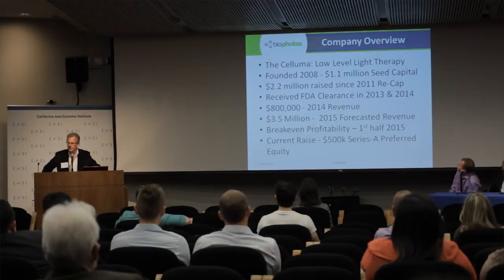Currently, we're looking to raise an additional $500,000 in capital to cap off our Series A round.